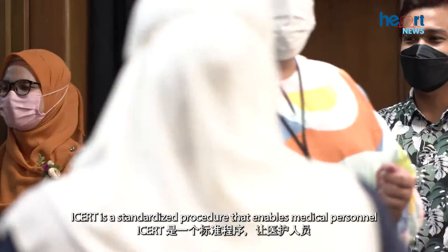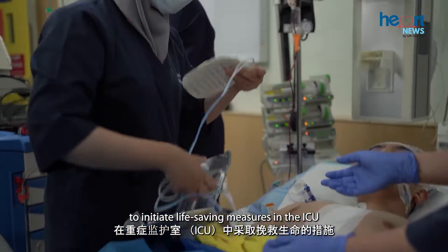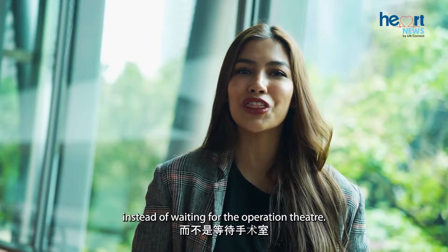ICERT is a standardized procedure that enables medical personnel to initiate life-saving measures in the ICU instead of waiting for the operation theatre.